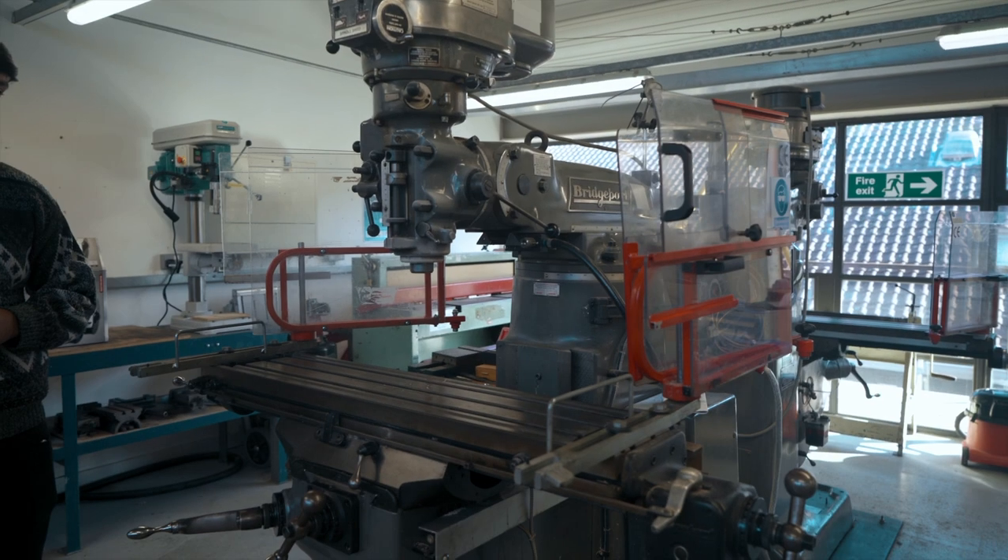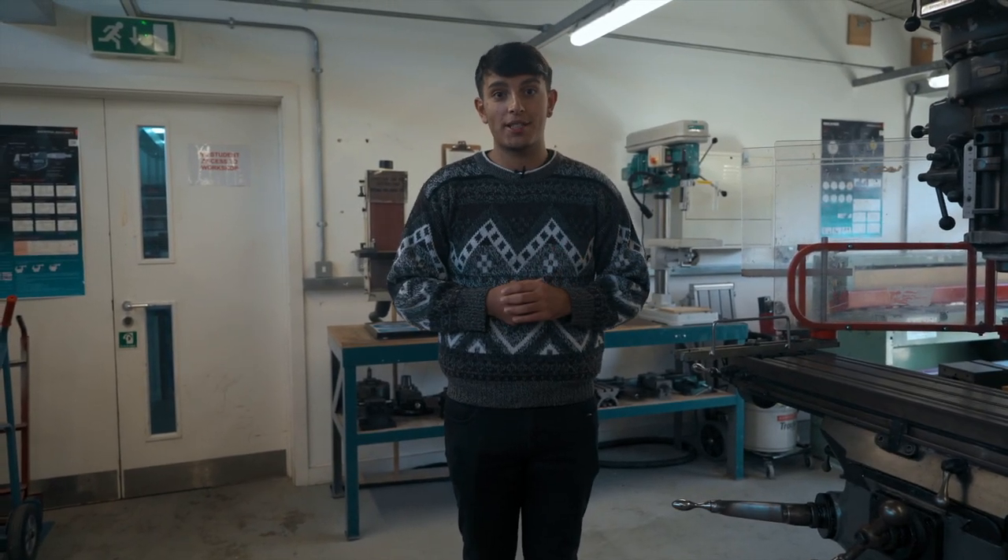These are our mills and lathes, and they are also bookable as individual machines on SISO.